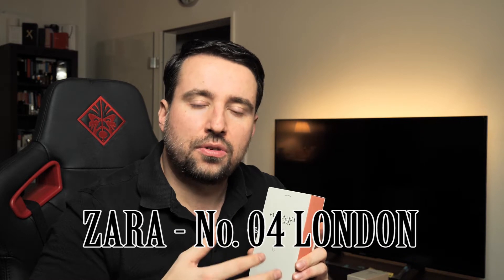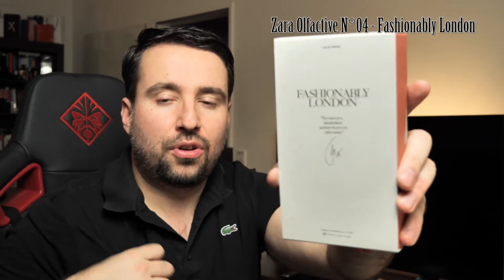Hi guys, welcome to a new video. If you would like to hear my opinion about one of the new releases from Zara called Fashionably London, please stay tuned. I will unbox this perfume right now, go through the notes, and tell you my opinions. I already smelled it in a Zara shop today — I bought it a few hours ago together with Energetically New York. Those two were the ones I liked very much.